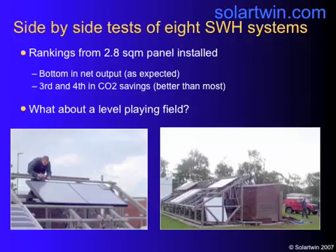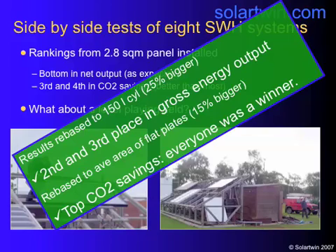Interestingly, our panel performed best if you pulled off water at several stages during the day — it's quite reactive to water draw in the sense that it improves its efficiency. If we rebased the results to a 150 litre cylinder, our panel came second and third in these two different criteria in gross energy output — before you even took the carbon clawback off. And if we rebased it to the average area of flat plates, which was 15% bigger than ours, we came top in terms of carbon savings.